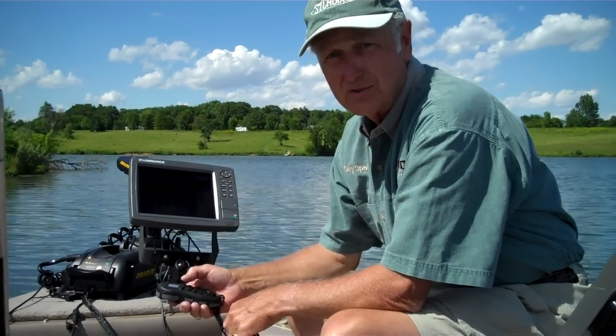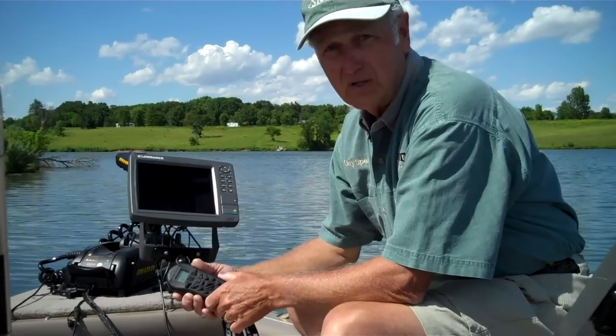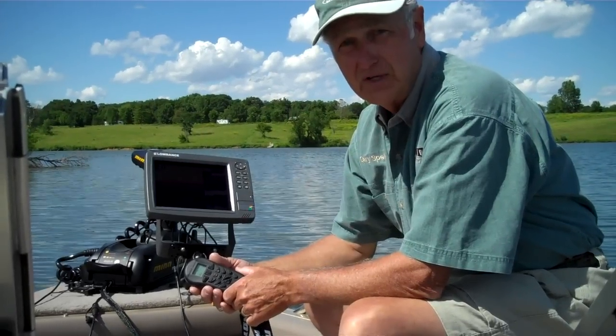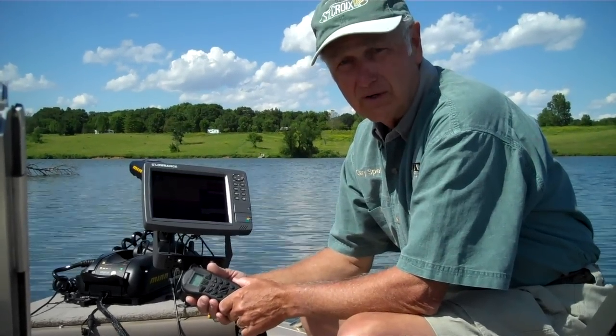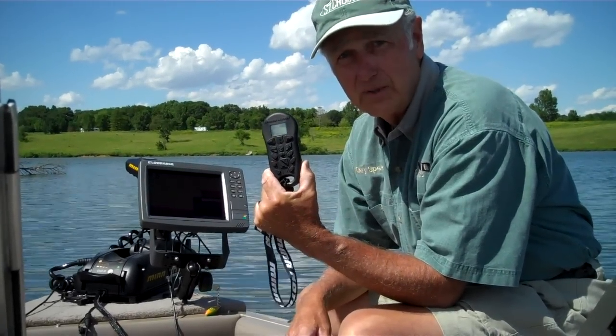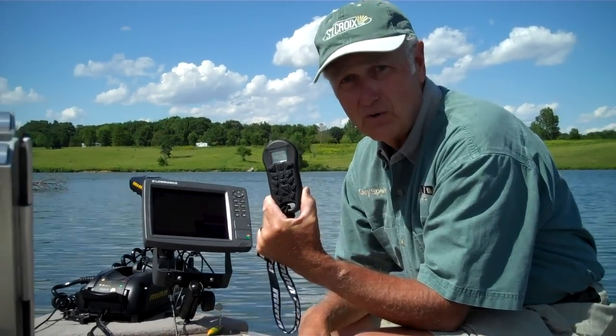Good afternoon Walleye Wisdom Watchers. This is Gary with Mike and Sarah out on Pleasant Creek Lake, just west of Cedar Rapids, Iowa. It's a beautiful Sunday afternoon, and we wanted to talk to you about the second installment of our coverage of the new Minn Kota iPilot.